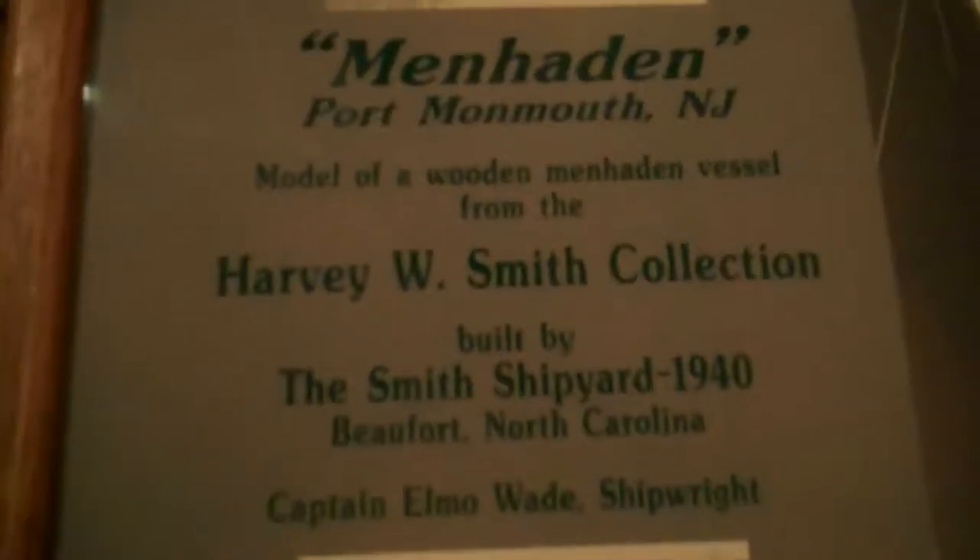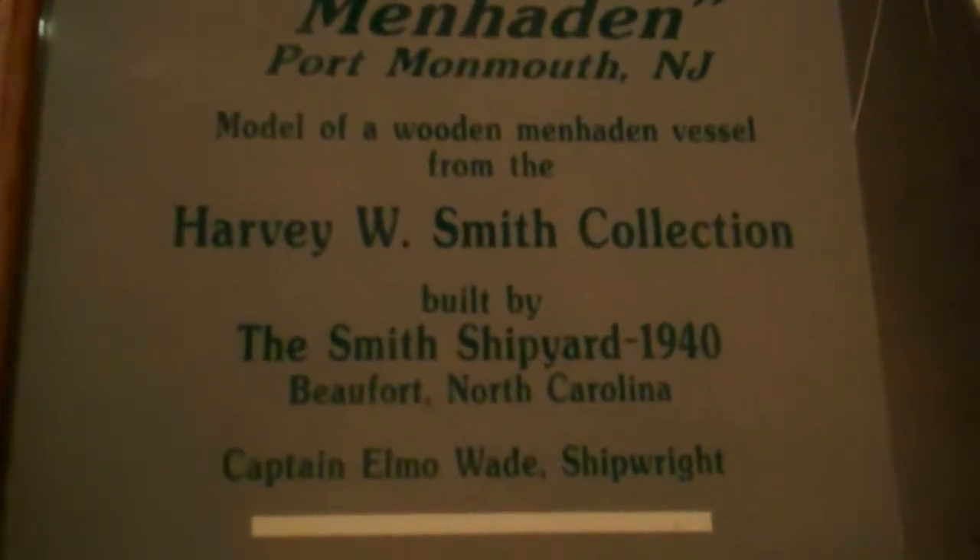This is the Menhaden, built in Belford in the 1940s.